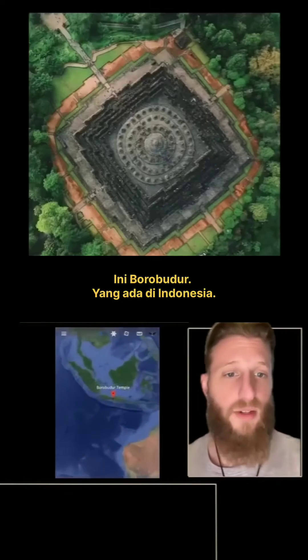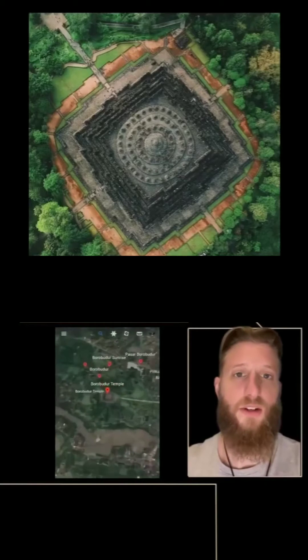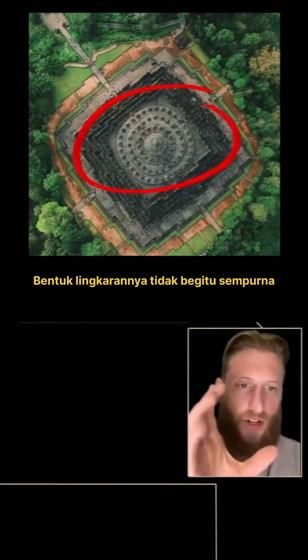This is Borobudur. It is in Indonesia. I always thought this temple was super weird because it's perfectly geometric except for the circles in the middle of the temple. They're not quite perfect.